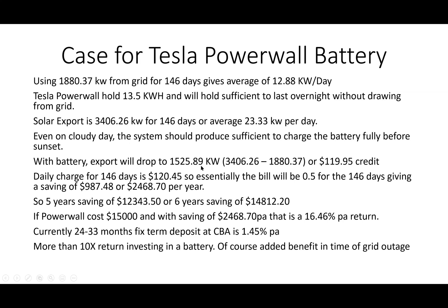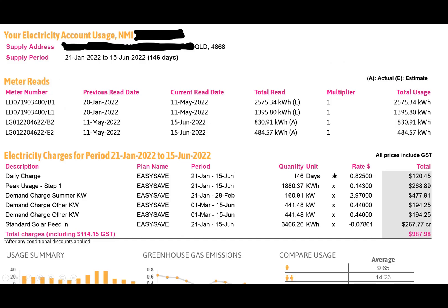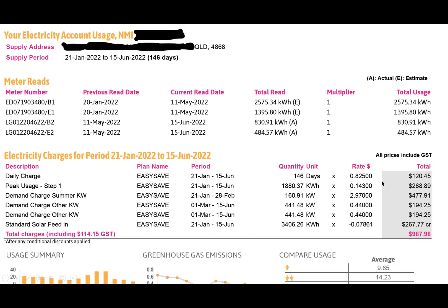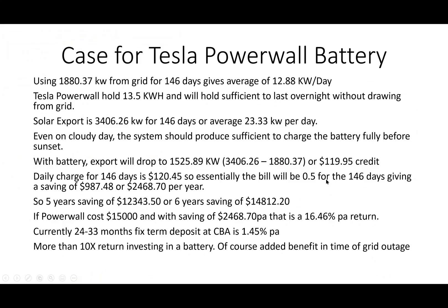With a battery, the export would drop to 1,525 kilowatt-hours (the original 3,406 minus what you consume), giving a solar credit of $119 instead of $267. The daily charge for 146 days is $120.45, so essentially the new bill would be $0.50 instead of $987.98 for that 146-day period - a saving of $987. Divided by 146 and multiplied by 365, that's $2,468 per year.